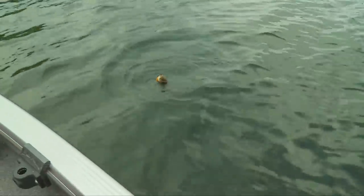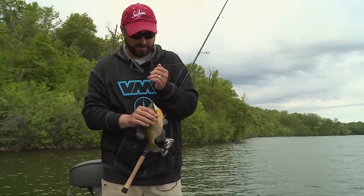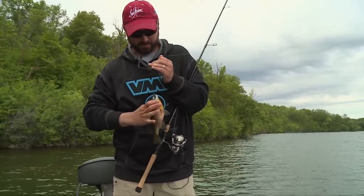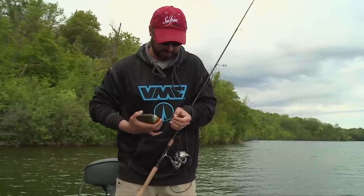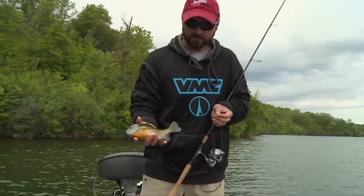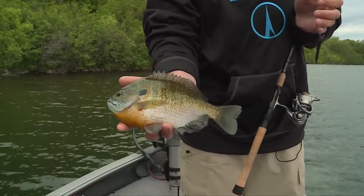Just a nice one, Dan — not a monster, but look at that. Anywhere you catch a fish like that it really is a monster. Today we're on a run of really good-size gills — catching some on drop shots with live bait and on a variety of different presentations.